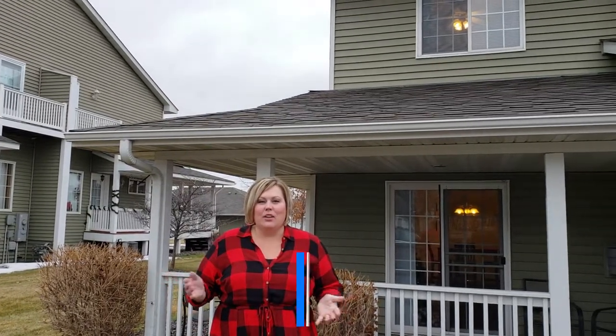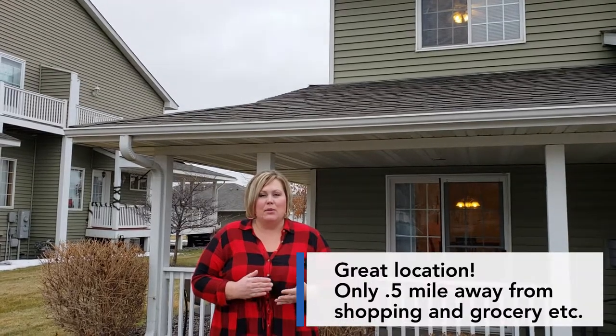Hey guys! Welcome to my newest listing here in Monticello, 9466 Eagle Eye Court. It's one of my favorite townhome developments. It's about a half mile away from shopping, movie theaters, and grocery stores. We're gonna be listing this house tomorrow, so if you're looking for a Christmas present this year and you're thinking about buying a home, this is a great opportunity for you.